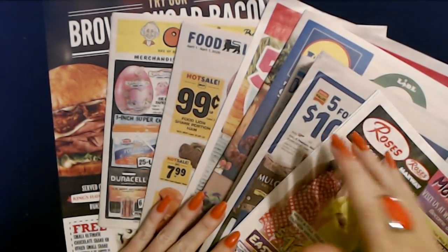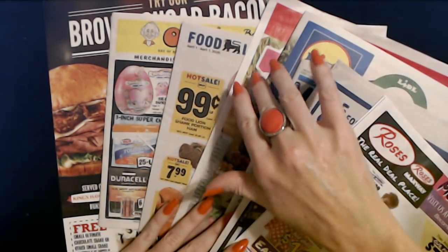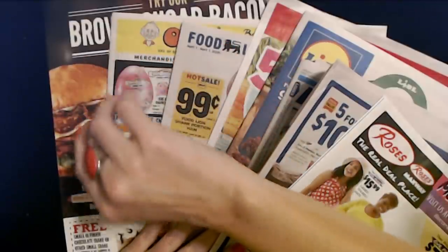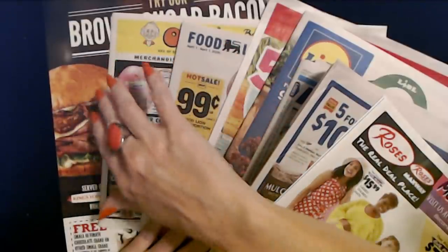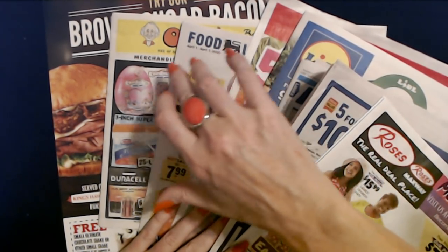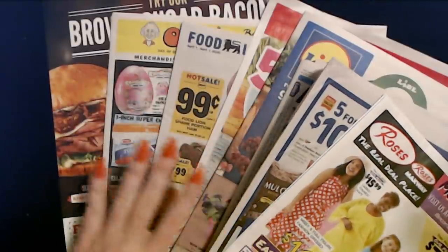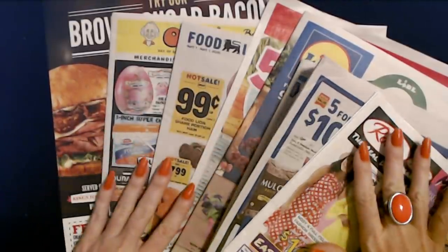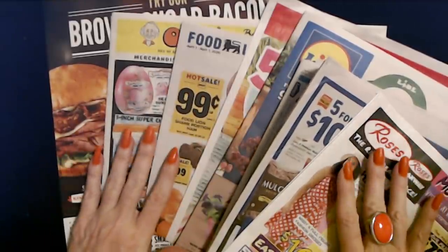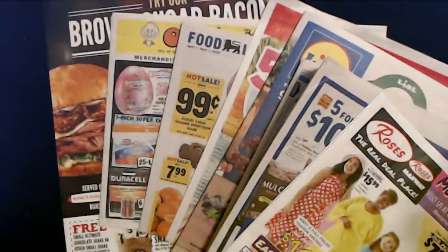So that is a look at Roses, Lowe's, Lidl, Michael's, Food Lion, Ollie's, and the Arby's coupon page — seven things today. Thank you so much for watching. I really hope that you enjoyed it and I will see you again really soon. Bye-bye.